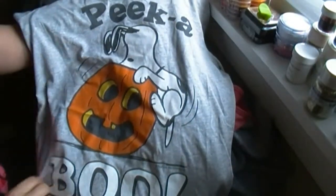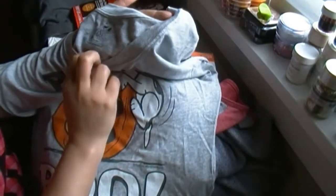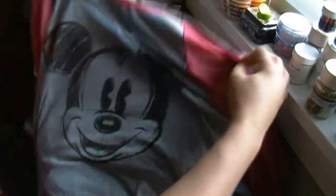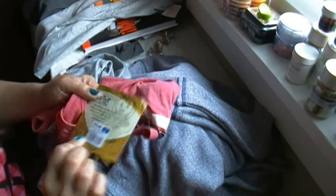At Target I got this beautiful shirt — it is Snoopy, peek-a-boo style. The material is cotton, really good. The price was $10. I also got this one with Mickey Mouse — I think it's adorable. Who doesn't love Mickey Mouse? And I love the colors too. The price was around $15.